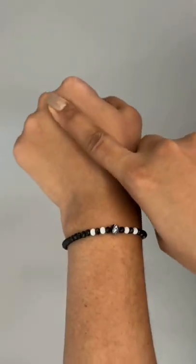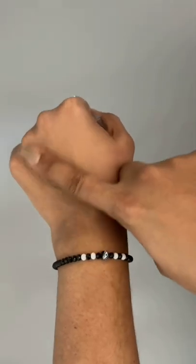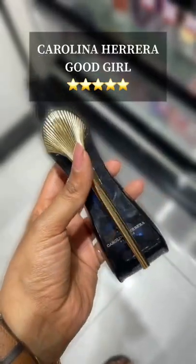And then we have a perfume I've been talking about in every Nika sale — Carolina Herrera's Good Girl. It's sexy, sweet, and has been a favorite of mine for years. Save this post and shop only what suits you.